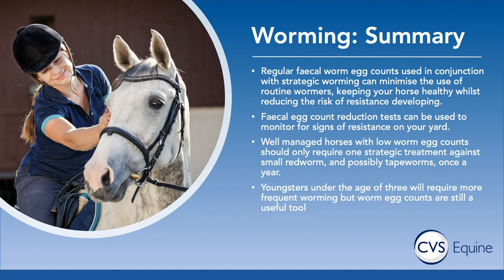This is really only relevant for adult horses over about two or three years of age. Youngsters are very different — they don't have the immunity that adult horses have to many parasites, and we have a separate webinar you can watch on worming of youngsters. Remember it's a team effort between you and your vet to come up with an appropriate and sensible targeted worming program for your horse or your yard.